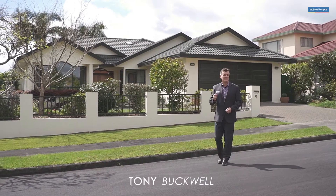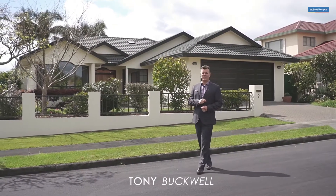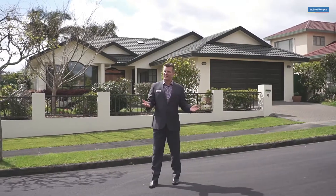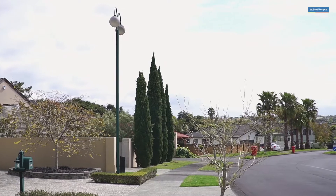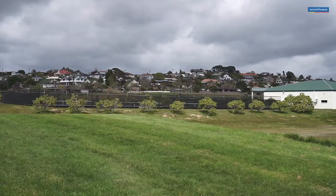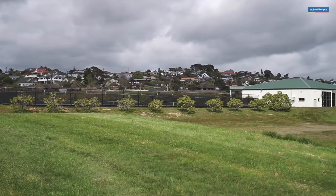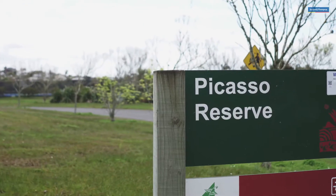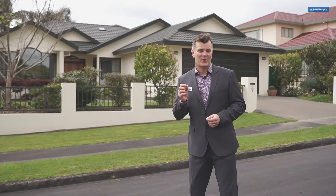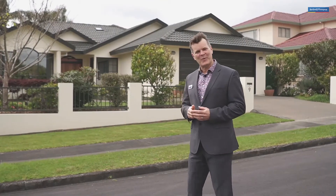Hi everyone. When locals are asked what are their favourite streets in West Harbour, Rossetti Rise will often come up as one of them. Why is this? Well, I think it's because it's a lovely, wide, no exit street, only a couple of minutes walk from Marina View School and has easy access to Picasso Reserve and the West Harbour Tennis Club. Let's see what else number 9 Rossetti Rise has to offer.